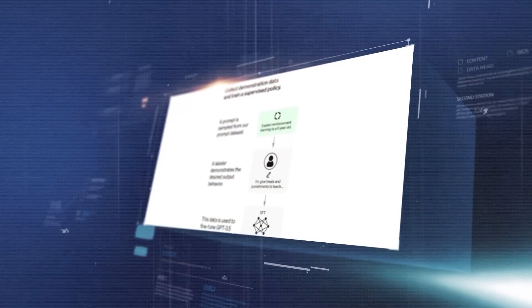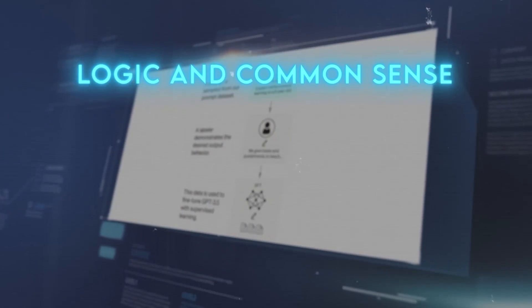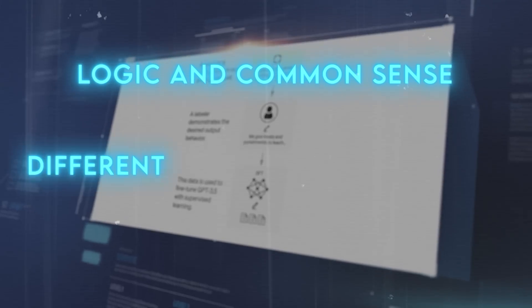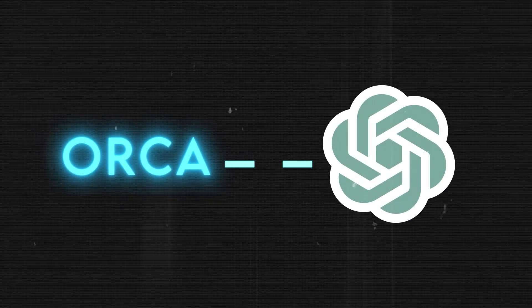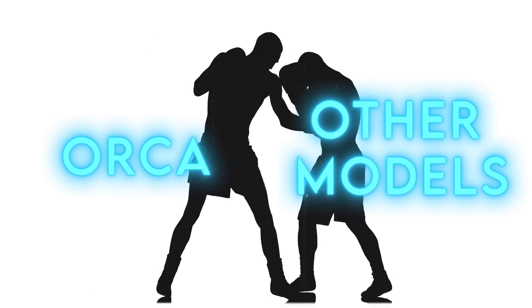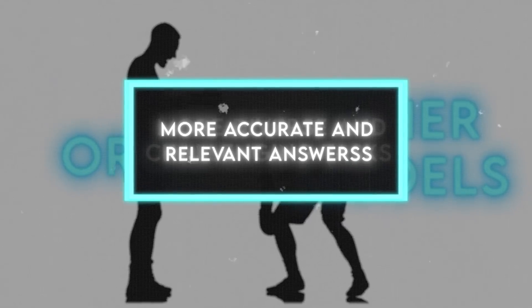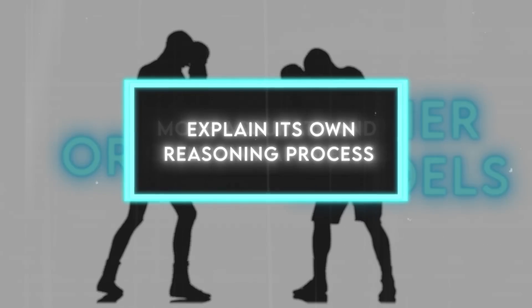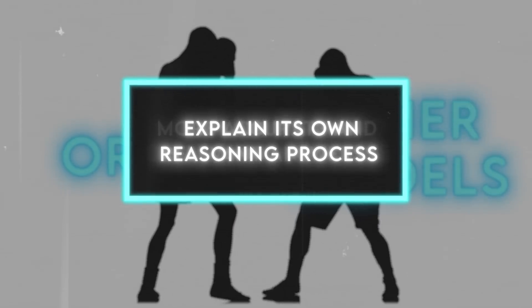These explanations are not just simple sentences or phrases. They are detailed traces of how GPT-4 thinks step-by-step, how it uses logic and common sense, how it connects different pieces of information, and how it simplifies complex concepts. By learning from these explanations, Orca becomes much more capable and intelligent than other models. It can handle more diverse and challenging tasks, give more accurate and relevant answers, and explain its own reasoning process to humans. This is a huge breakthrough for open-source AI.